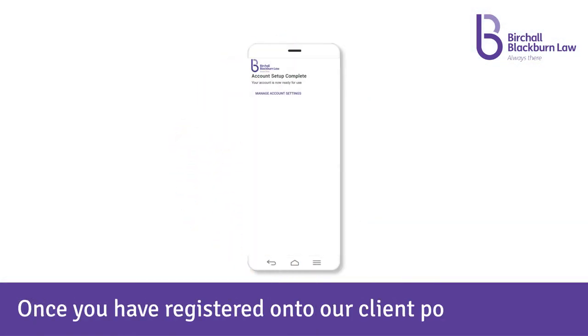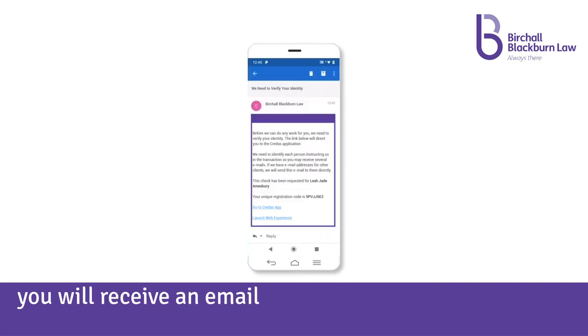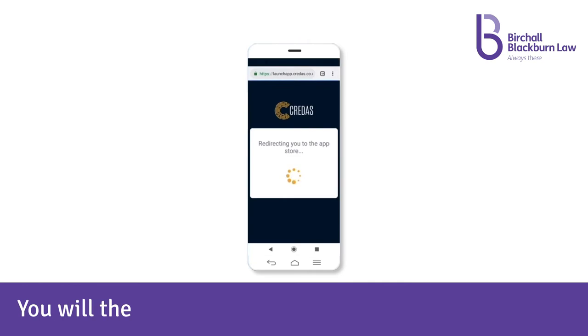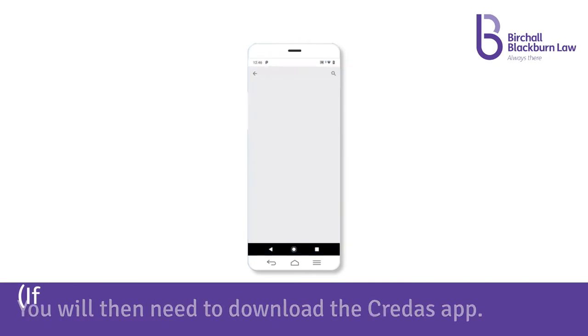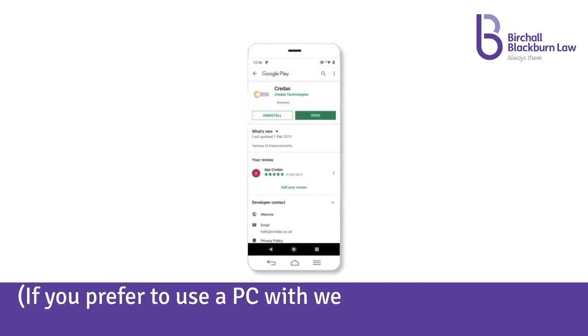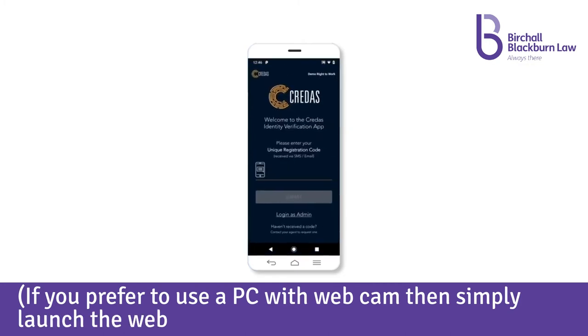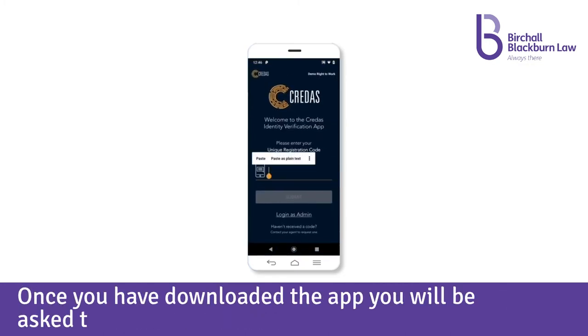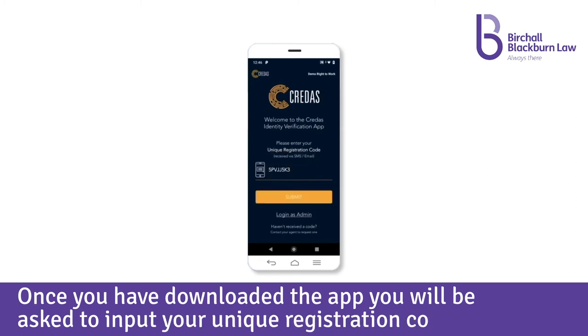Once you have registered onto our client portal, you will receive an email asking you to verify your identity using Credas. You will then need to download the Credas app. If you prefer to use a PC with webcam, then simply launch the web experience. Once you have downloaded the app, you will be asked to input your unique registration code.